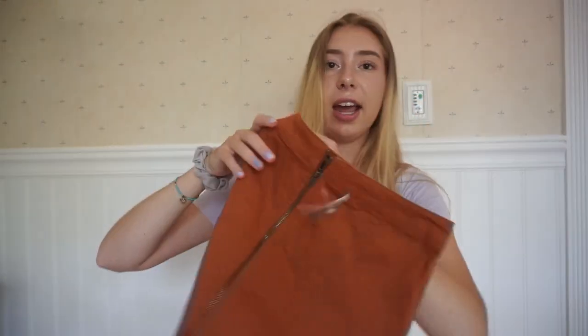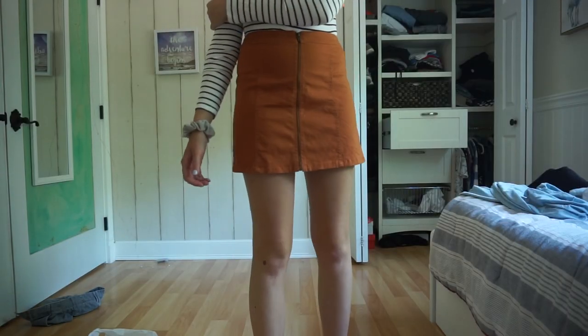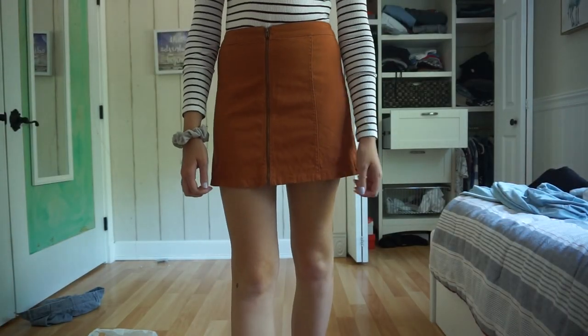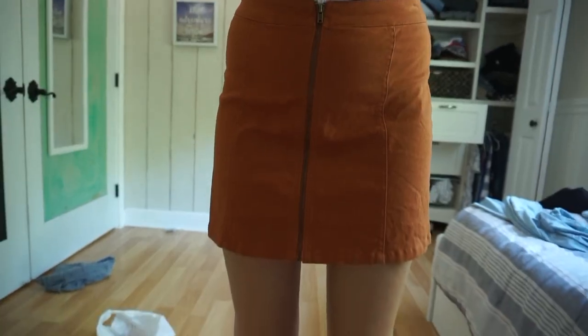This is like an orange, kind of mustardy dark pencil skirt thing, and it has a zip down it all the way down. This is from Forever 21, but I got it at Plato's. So yeah, that's fun.